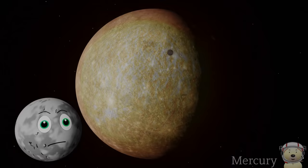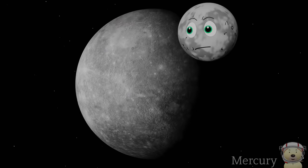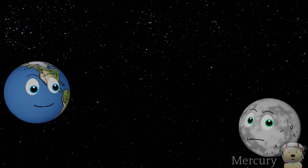On my sunny side, I can reach 800 degrees Fahrenheit. But on the night side, it can drop to minus 219 degrees.